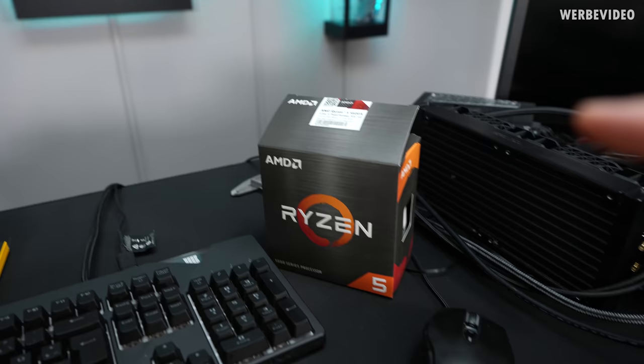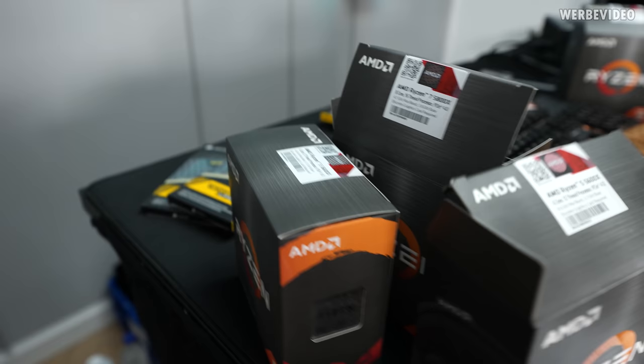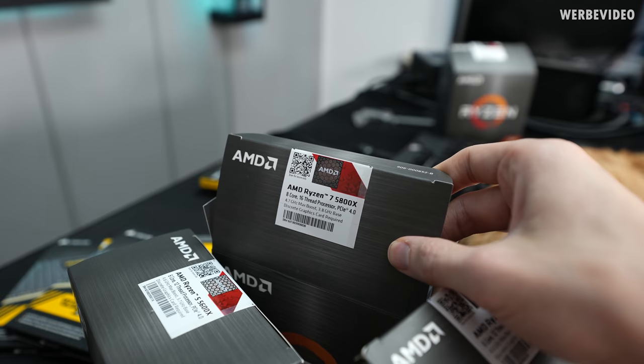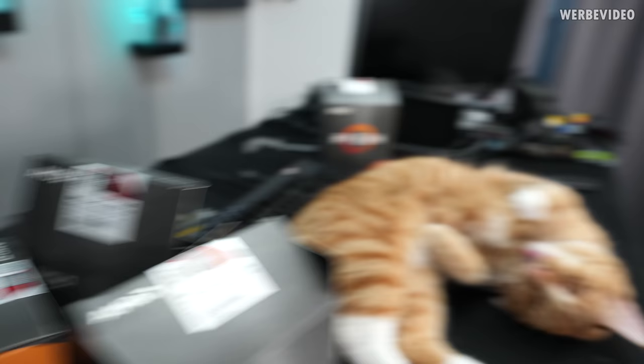So we have four CPUs in total but will only use three. That is a 5600X, another 5600X, a third 5600X, and then I also have a 5800X. Originally I intended to use three 5600X because they are fairly cheap and availability is good, at least here in Germany. Then I also found the 5800X available, so I thought let's mix it up — two 5600X and one 5800X for the long-term testing.